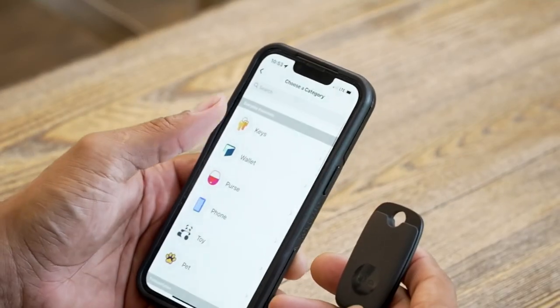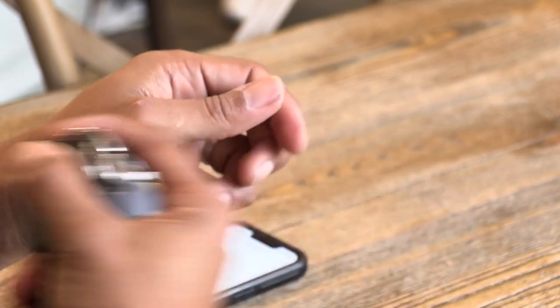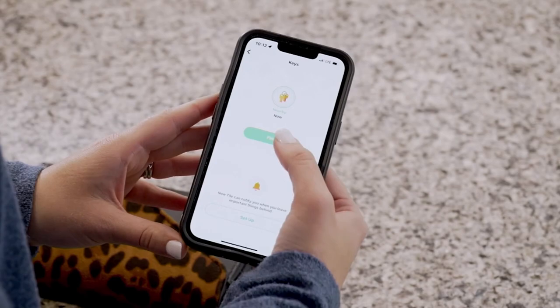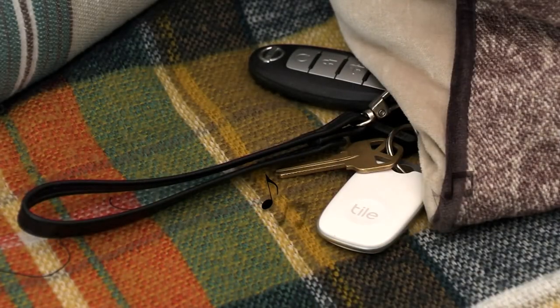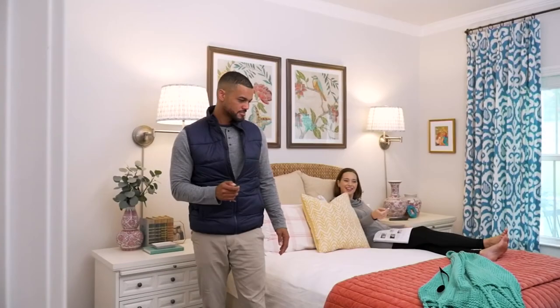How many times have you been rushing out of the house? I'm actually going to tell my story. I'm always rushing out of the house, and I have this song. It goes: wallet, keys, watch, phone, wallet, keys, watch, phone. And sometimes if I have my keys, I'm not thinking about where my phone is or I don't have my bag. This is a great way to get myself in order and organized.